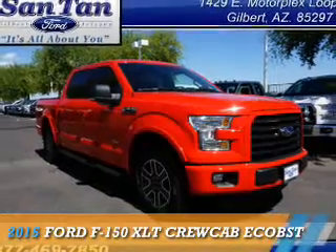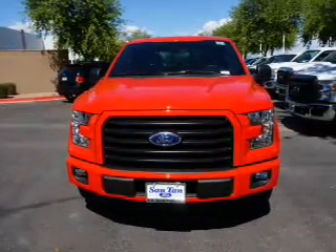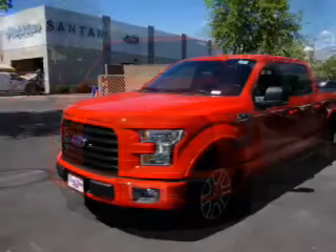Presenting the 2015 Ford F-150. It's powered by a 3.5-liter, 6-cylinder engine and an automatic transmission.